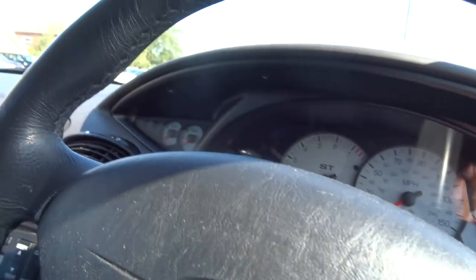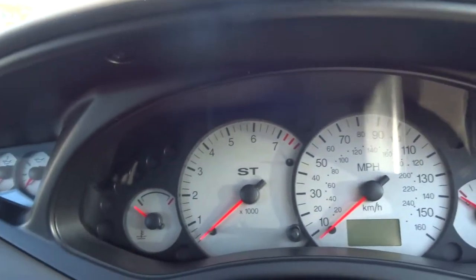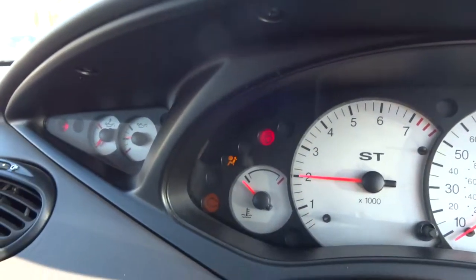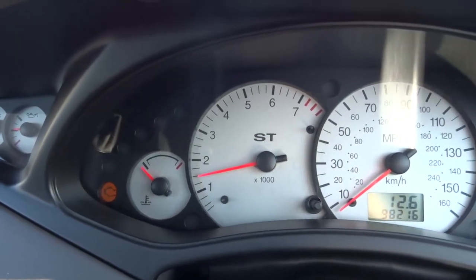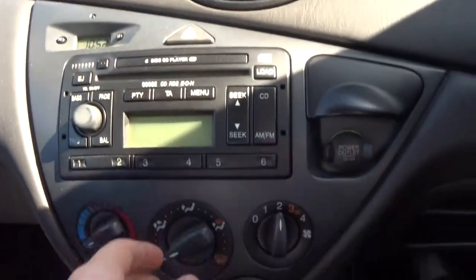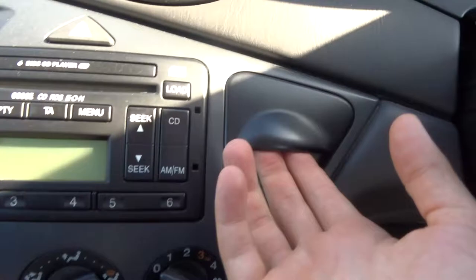Now there is an engine management light on here and we've been informed that it was the lambda sensor. Let's get the engine running. I have driven this car and it just drives very, very smoothly. Apparently it's quite a common fault on these cars — can't say 100% that's what it is, but that's what I've been informed.